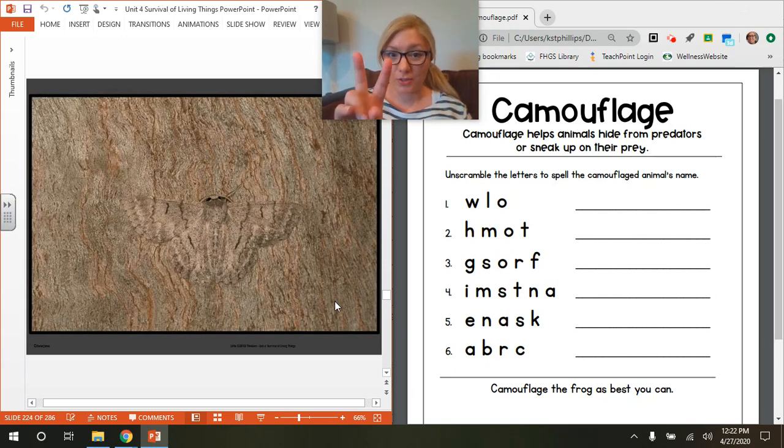Our next animal, animal number two, has the letters H, M, O, and T. Try to unscramble them and write it on the line. Can you see a camouflaged animal anywhere in this photo? I think the animal is on the bark of a tree. If you can see it and you know what it's called, use these four letters to spell that animal's name correctly. Good luck!